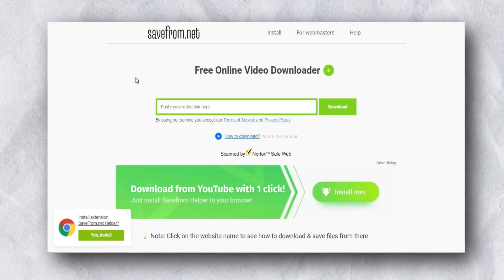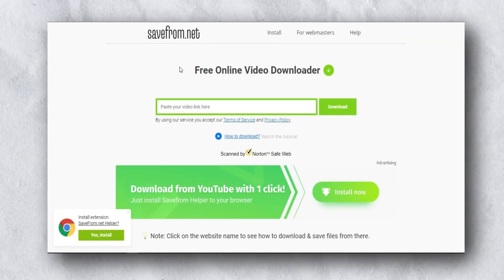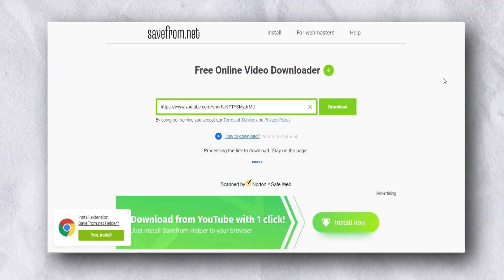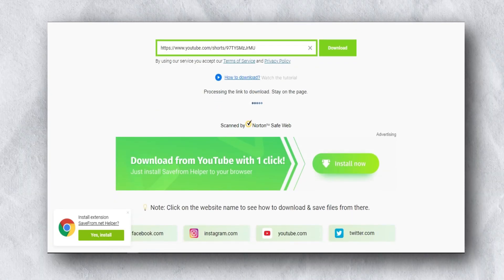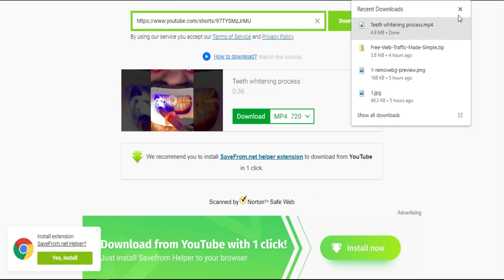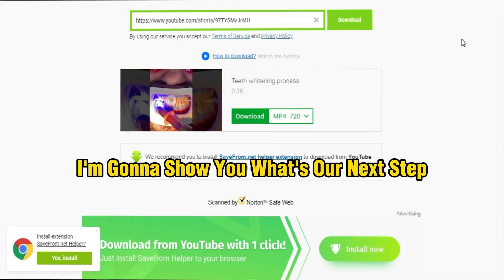The next step is you go to savefrom.net and simply copy and paste the short link there, because we are going to download this short video. Simply click download, and our video is downloaded successfully.